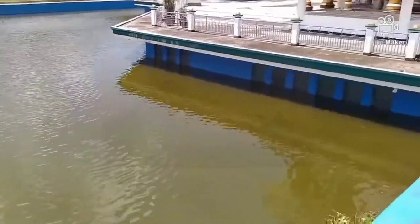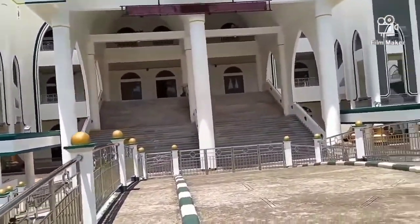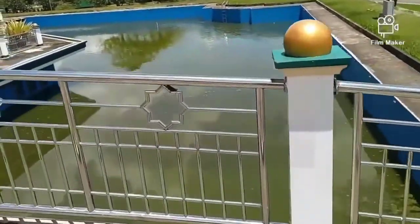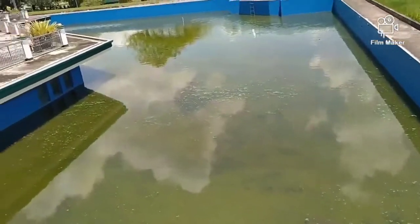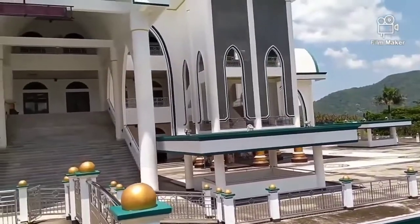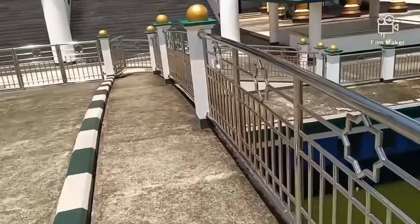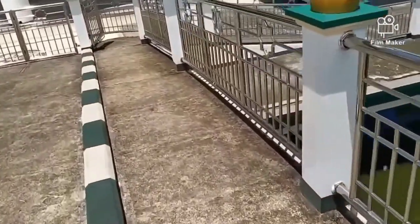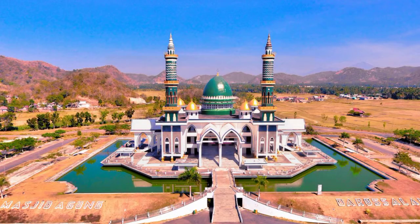Warahmatullahi yang berarti rahmat, dan Wabarakatuh yang berarti berkah. Sekeliling masjid dihiasi kolam seluas sekitar 5.000 meter persegi. Bagian dalamnya terbuat dari kaca sehingga terlihat dari lantai basemen. Kolam yang merefleksikan bentuk bangunan tersebut juga dihiasi 120 titik air mancur. Untuk memasuki masjid, jamaah harus melewati sebuah jembatan penghubung yang melintasi sungai, sebuah konsep yang sangat jarang terlihat pada bangunan masjid umumnya.